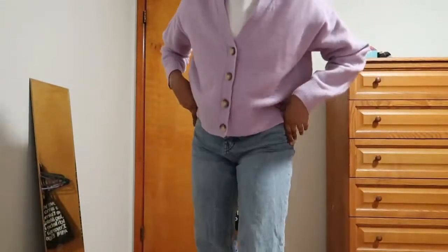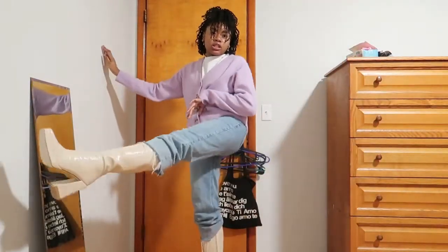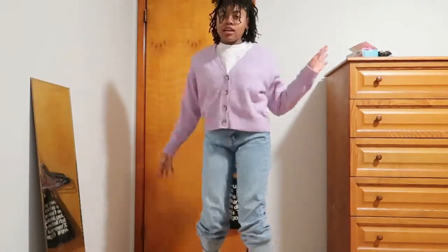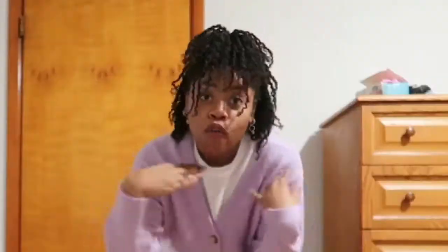They fit so perfectly and they're so gorgeous. When I put the dress on, it's over. Yes, these are the shoes! I'm going to open up the last package now.